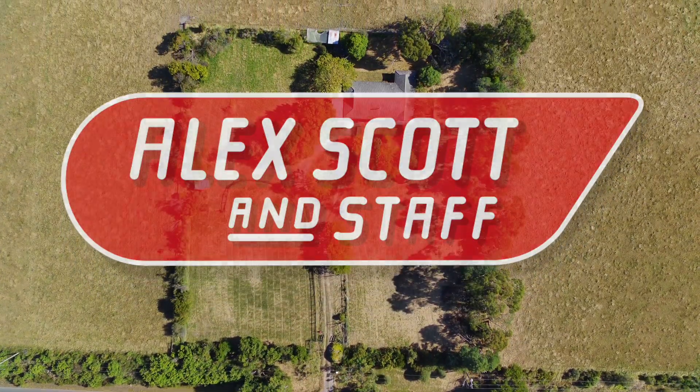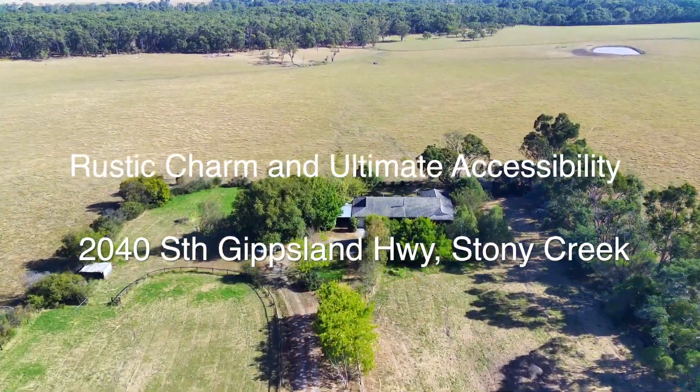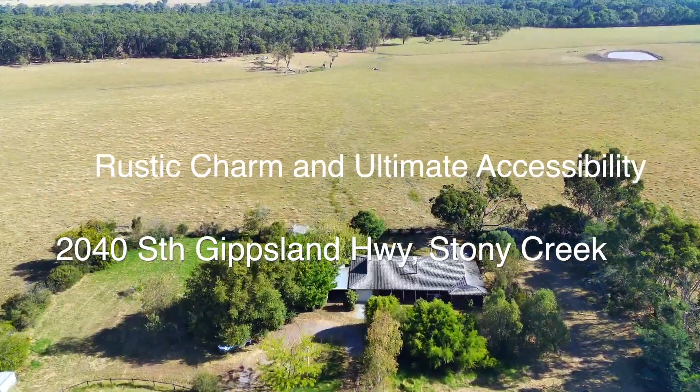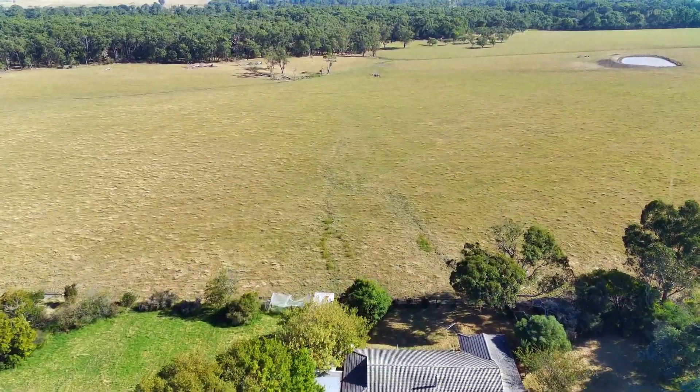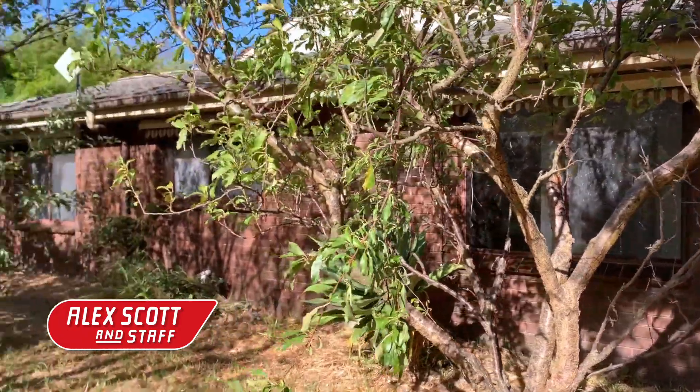Discover rustic charm and ultimate accessibility. Welcome to 2040 South Gippsland Highway, Stony Creek. Step into a world where rustic allure meets absolute accessibility in the heart of Stony Creek.